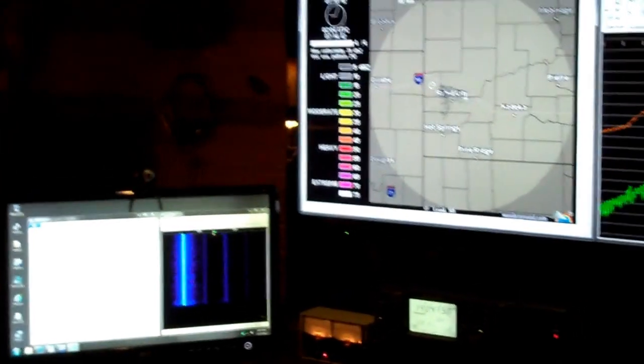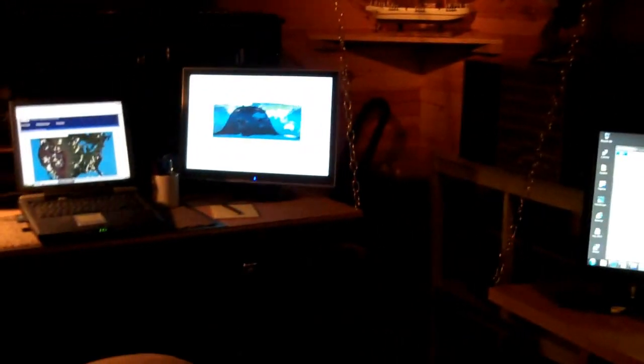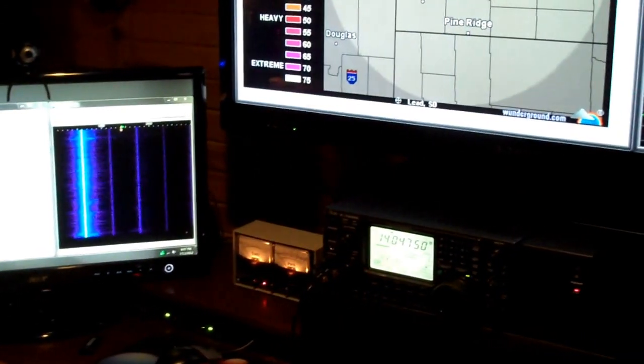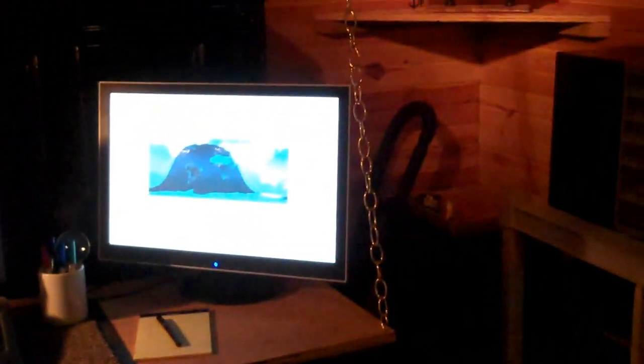Greetings from W1GV ham radio station, also known as the Noid Cave. I am tuned to 14.04750 megahertz in the 20-meter ham radio band. That is Morse code going at 35 words per minute — it's a code practice session. Of course you've seen this hardware enclave before; I just keep adding more and more stuff.